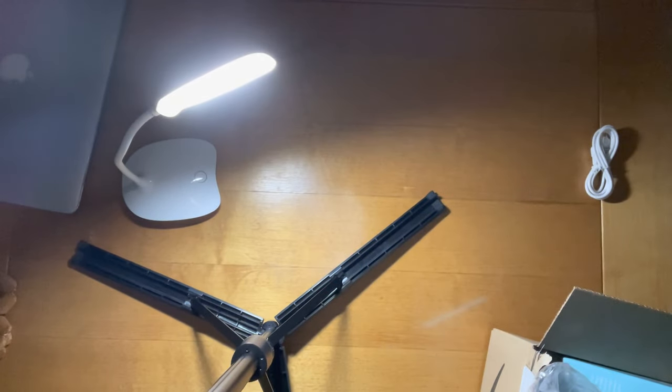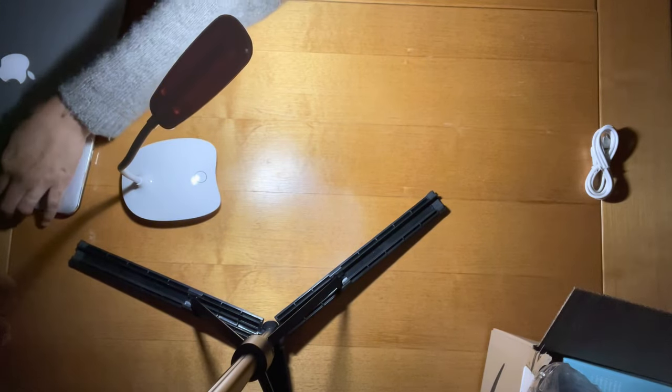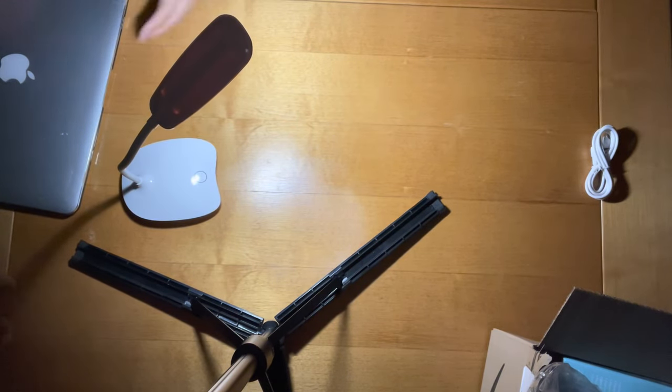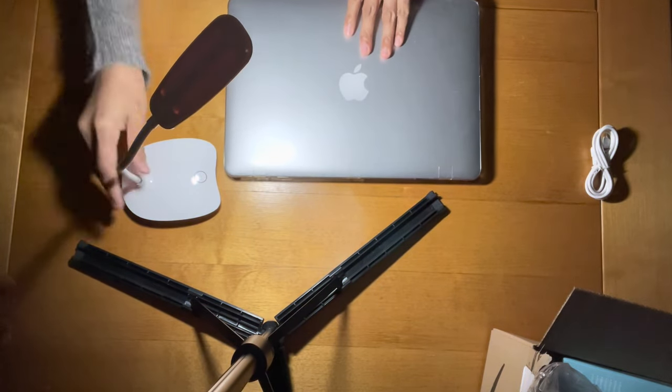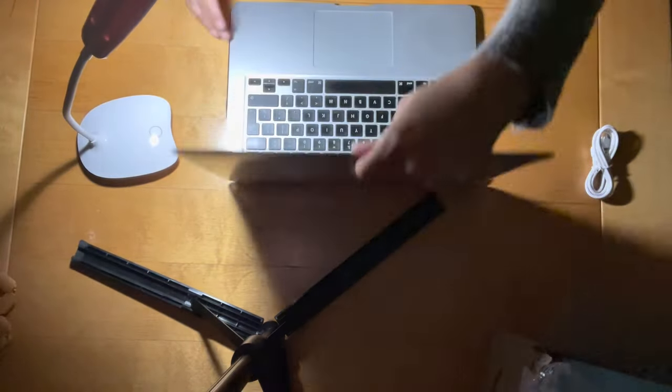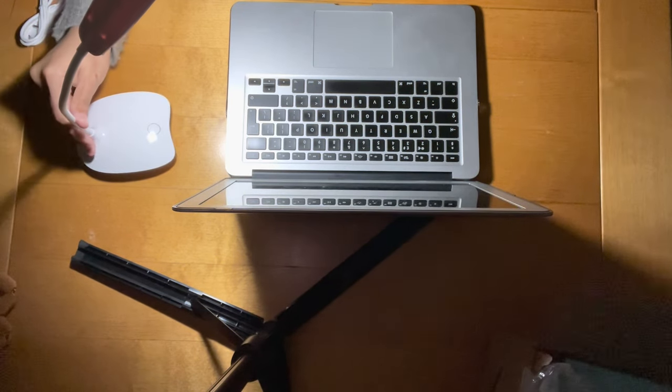One, two, three — I think it's just perfect if you're working at your desk doing paperwork, or if you're doing your computer work, you can actually just have a perfectly well-lit worktop without having to use the rest of your lighting at home. Not too bad actually.